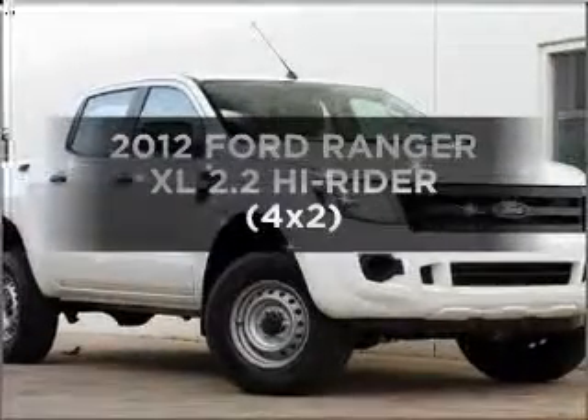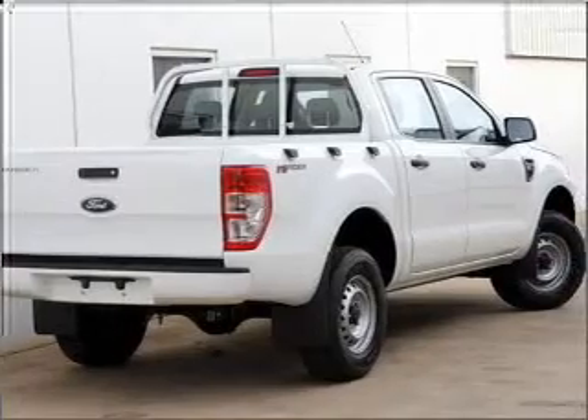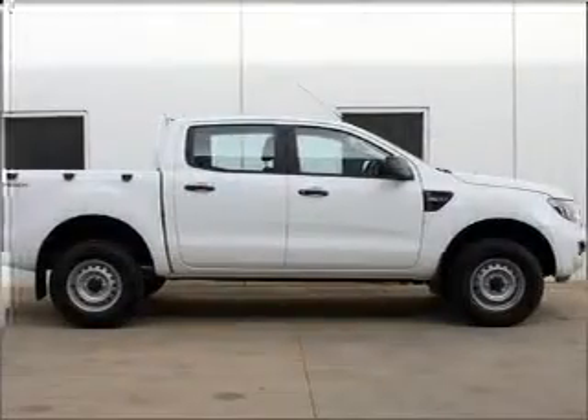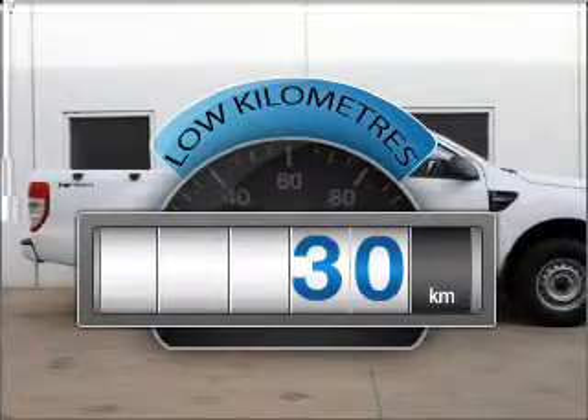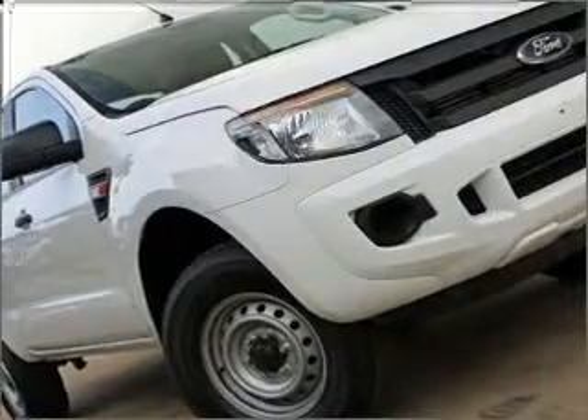Time to update your vehicle? Take a look at this 2012 Ford Ranger. If you're looking for a vehicle with great attributes, look no further. A low odometer reading is a great benefit amongst many others with this vehicle, that gives you more control with its manual transmission.